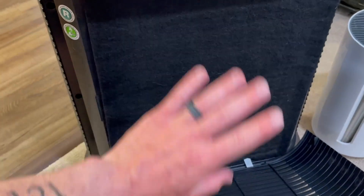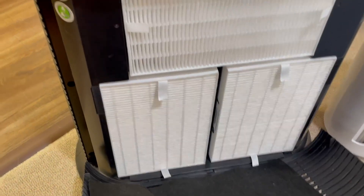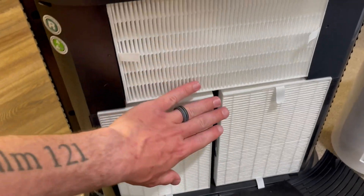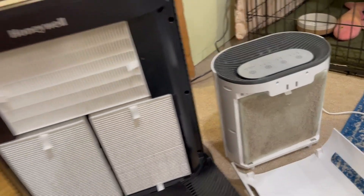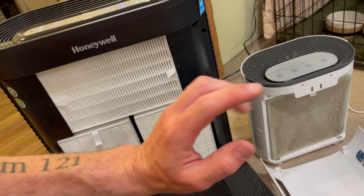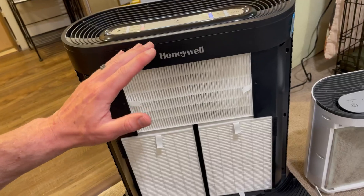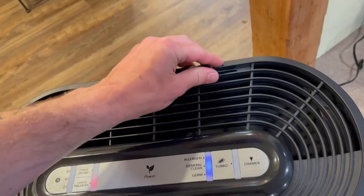Now let's open it up — you just pop the front down like that. You've got this first filter part here, pop that down, and then there are three more filters inside, giving you plenty of filtration throughout the system. Compare that to this older one which has one-third the amount of filtration, meaning you have to replace filters more often. Plus this huge one just does a way better job of cleaning the air.